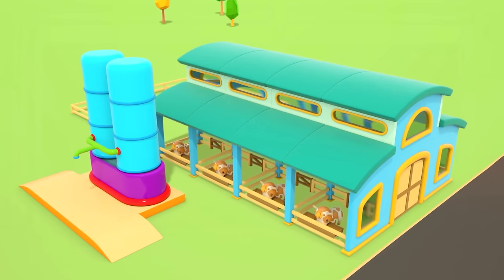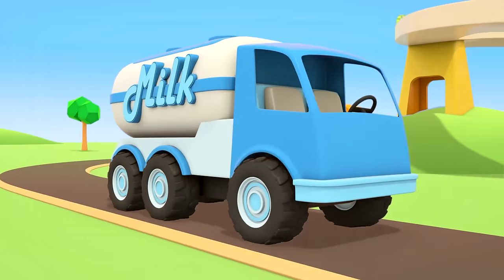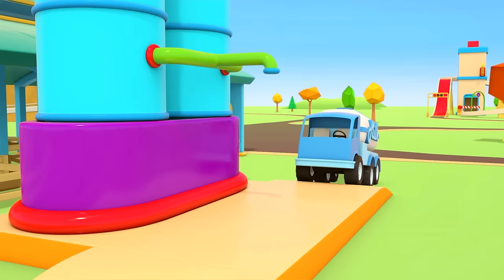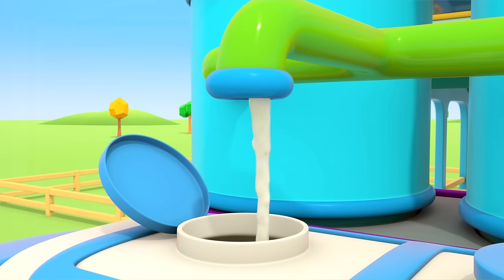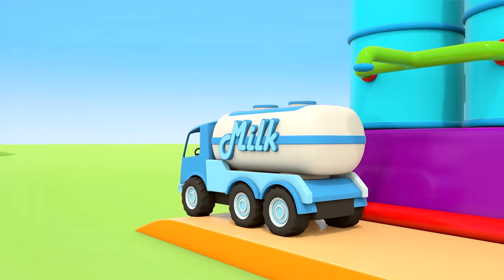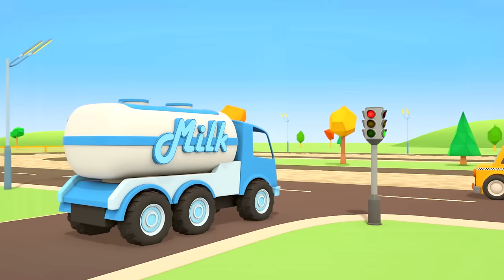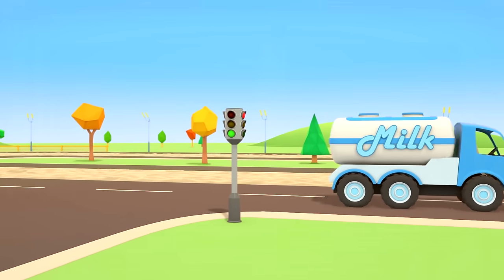This is the farmhouse where the cows live — every day they give us fresh milk. The milk truck has come for the milk. The lid's been opened and milk is being poured into the big cistern. The milk truck is following the rules of the road — he stops at red lights and goes when the lights turn green.